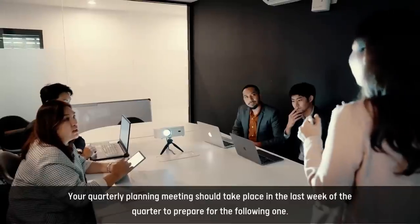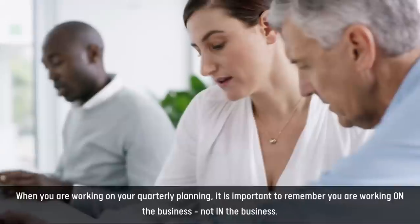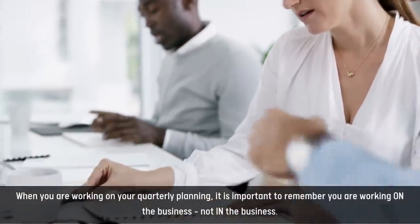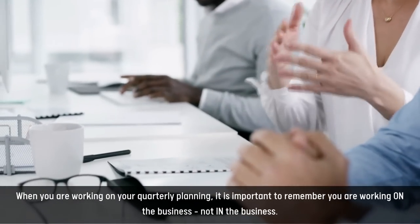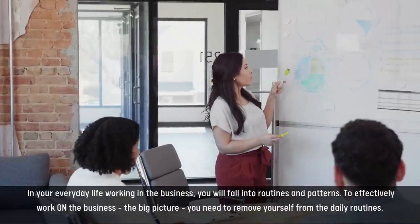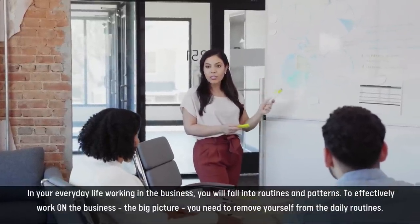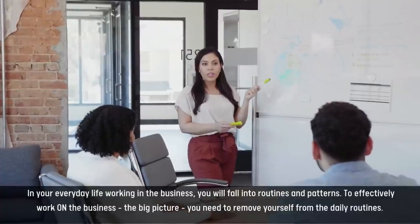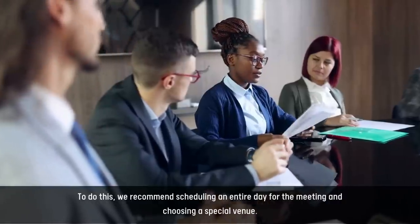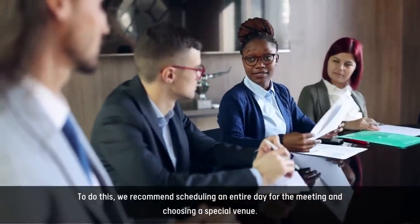Your quarterly planning meeting should take place in the last week of the quarter to prepare for the following one. When you are working on your quarterly planning, it is important to remember you are working on the business, not in the business. In your everyday life working in the business, you will fall into routines and patterns. To effectively work on the business — the big picture — you need to remove yourself from the daily routines. To do this, we recommend scheduling an entire day for the meeting and choosing a special venue.